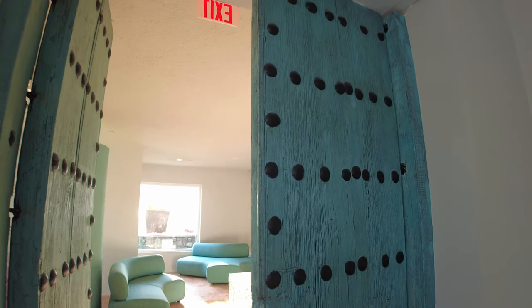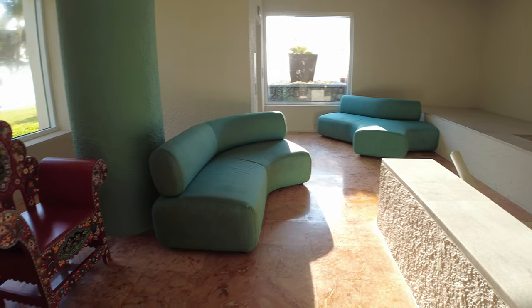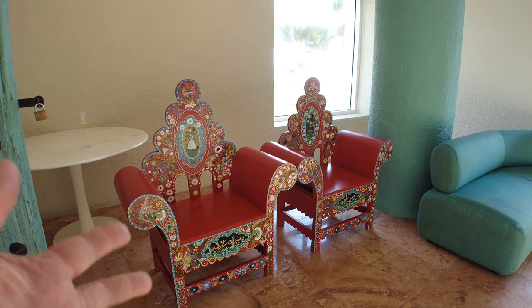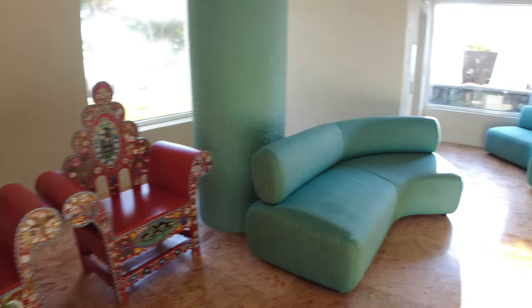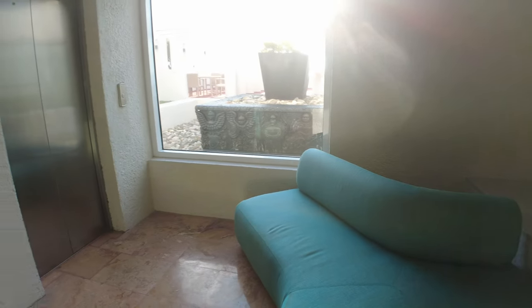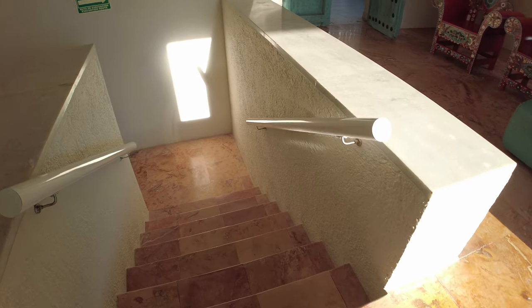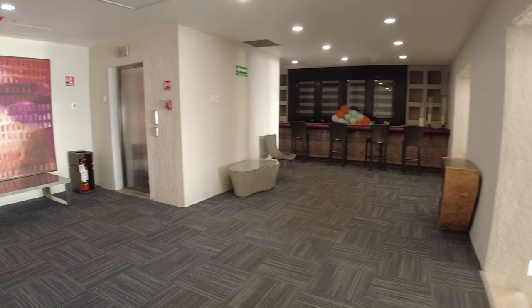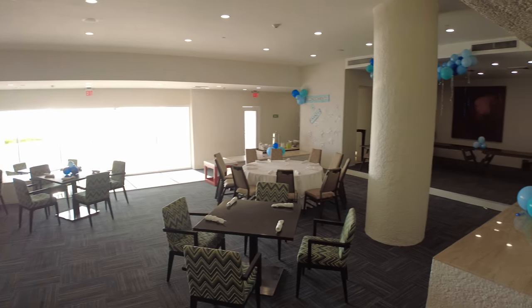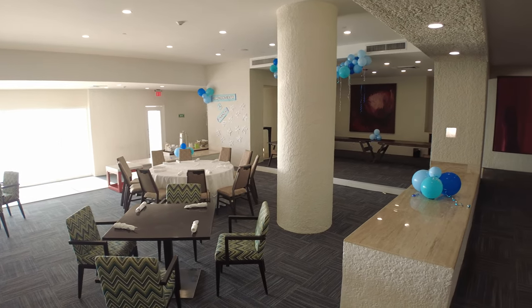Over here there's a little area with some really cool doors, just a small sitting space. There are some neat painted Mexican-style chairs and a couple of sofas with a window to the outside. Down here it looks like maybe just a little event room — not really somewhere you'd come to hang out during your stay. They have a coffee station set up over there, tables and chairs, and balloons — looks like they're preparing for some type of event.